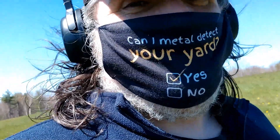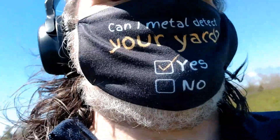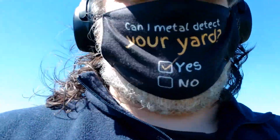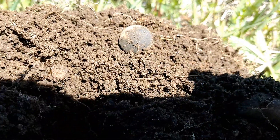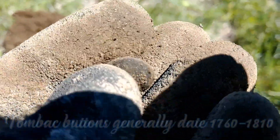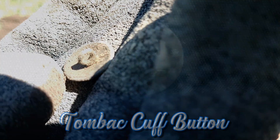Just as an added lesson here: when I dug this plug I heard iron, and it sounded very low — about 11-12 on the Nox, which is where you'd find a nickel. When I turned over the plug, there was a corroded square nail in it. For a minute I thought that was my target and was about to fill the hole back in, but then I thought I should check the hole just in case. Glad I did — that's a cuff button. Looks to be tombac. Very old, don't know the exact date, but definitely very, very old.